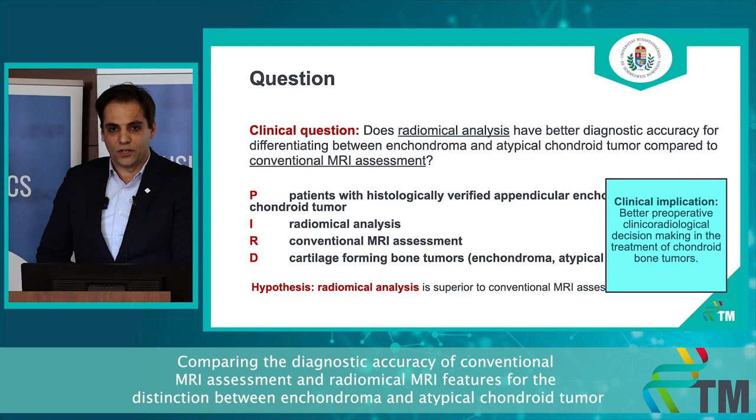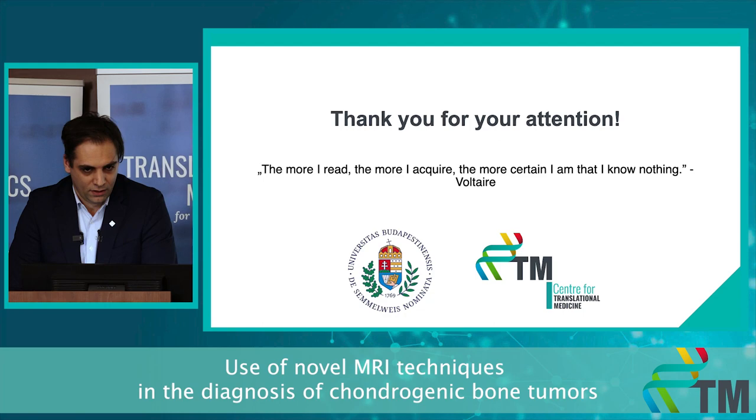Before concluding my talk, I would like to share a quote, because it is almost very relatable to me: the more I read, the more I acquire, the more certain I am that I know nothing. That is the feeling I have when working with radiomic analysis and these new emerging techniques in my clinical field. Thank you for your attention, and I am happy to answer your questions.